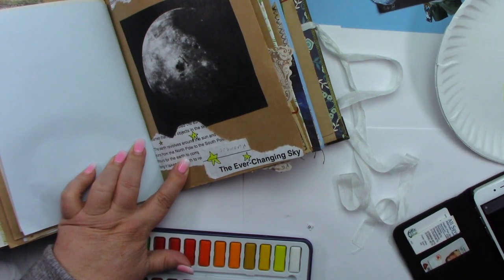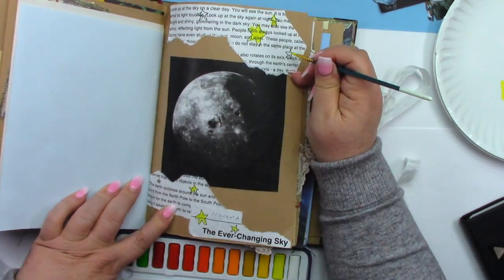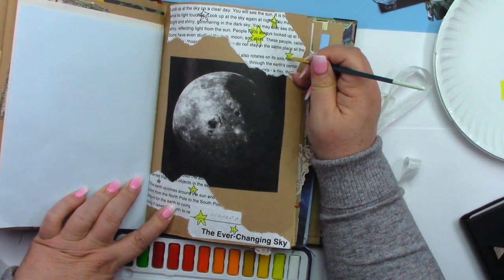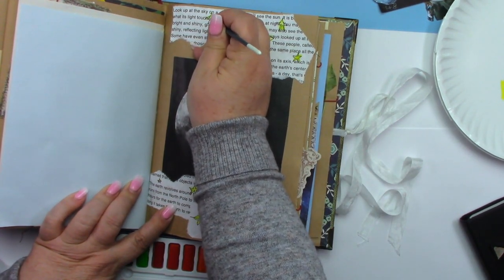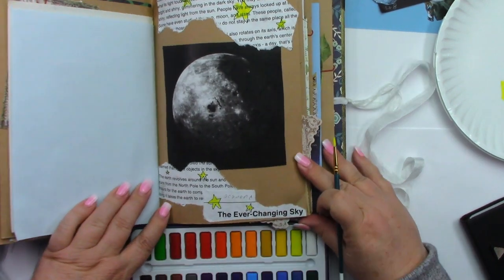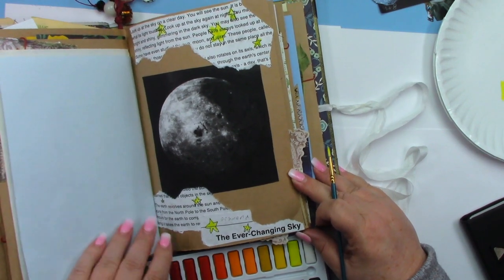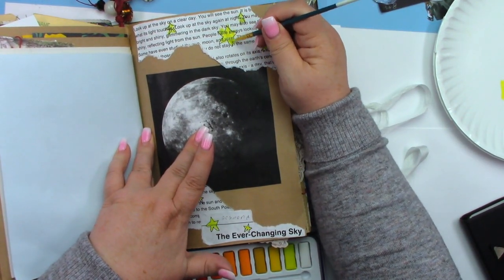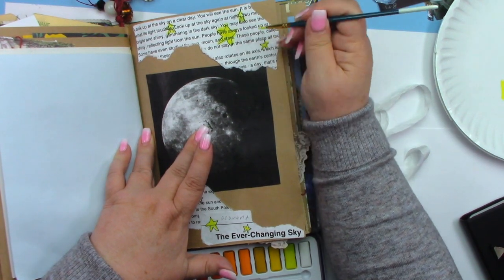I just ran out of time, so I'm going to finish this up real quick. That's not too bad — it's still almost 15 minutes. I was over a few seconds, so I got all my painting done within the time. Now I'll just take my time and finish up my page.